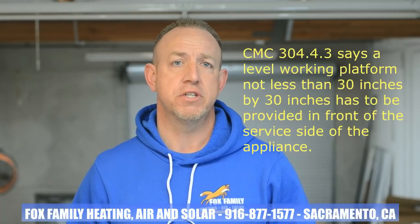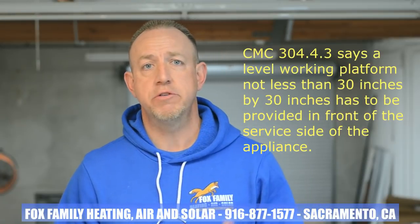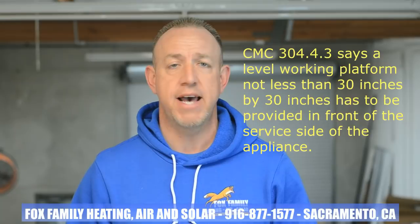California Mechanical Code 304.4.3 says a level working platform not less than 30 inches by 30 inches has to be provided in front of the service side of the appliance. And the International Mechanical Code 306.1 says the same exact thing.